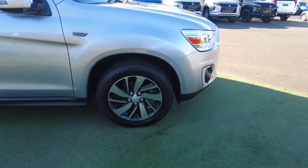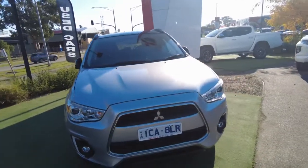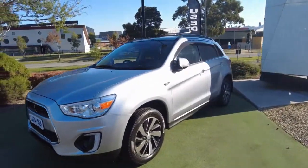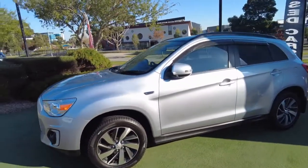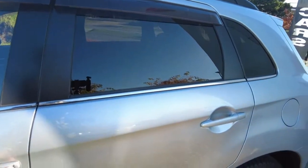Overall, exterior-wise, being a 2014-built car, it's in really great condition on the body, the alloy wheels, and the accessories. So let's jump in and have a look at the interior.